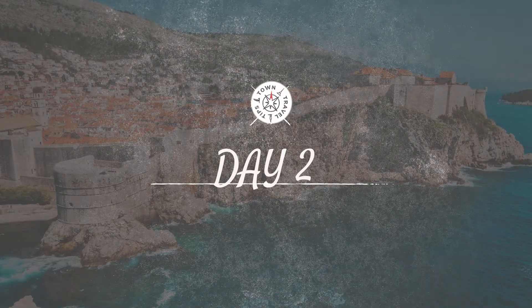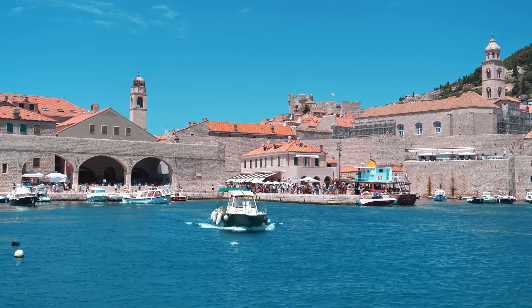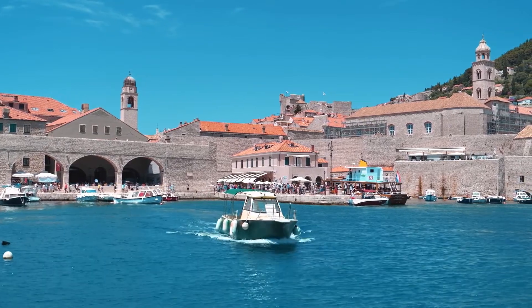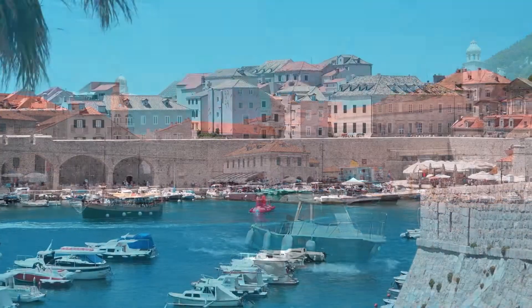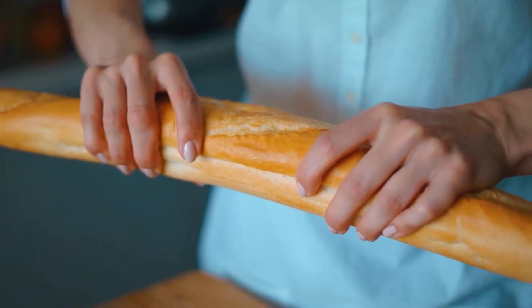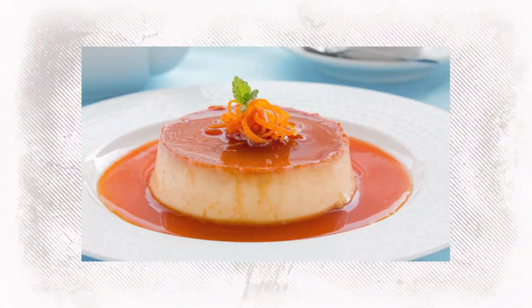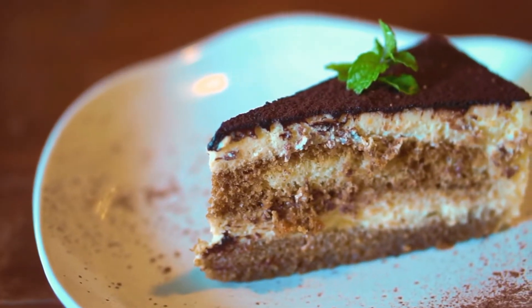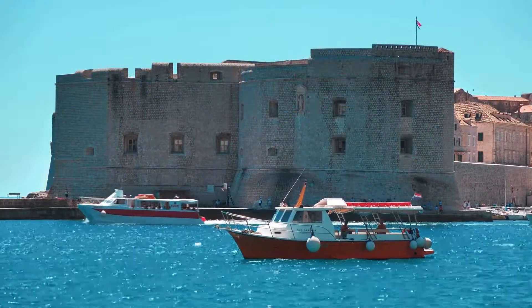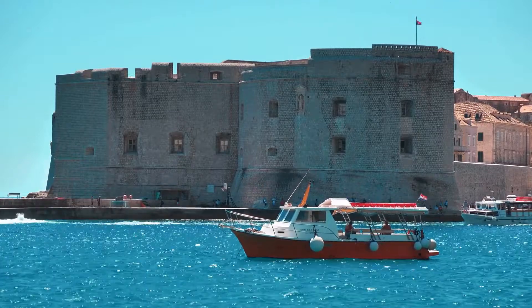Day 2. Imagine starting your day with the soft murmur of the Adriatic waves playing in your ears. In Dubrovnik, this dream becomes reality at one of the city's many seaside cafes. Choose a spot where the sea stretches endlessly before you, its surface shimmering with the morning sun. Bite into local pastries — perhaps a pogača or rožata — spread with homemade jams bursting with the flavors of Croatian fruits. Each sip of coffee is accentuated by the salty breeze. This isn't just breakfast; it's an Adriatic embrace.